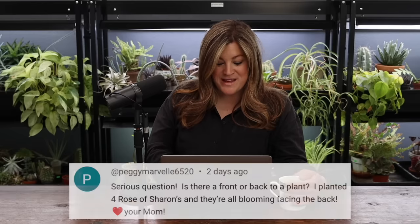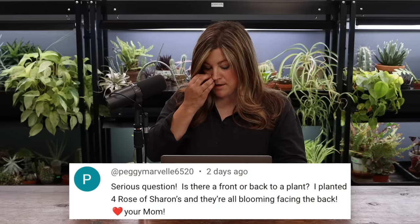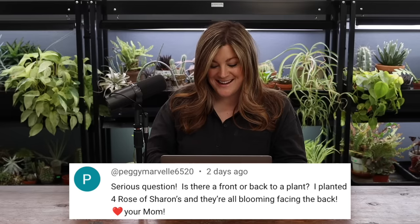Next question is from Peggy: is there a front or a back to a plant? I planted four rows of Rose of Sharon's and they're all blooming facing the back. There is shape-wise usually a back of a plant. If you're positioning something in a flower bed, you want to find the best side and face that in your direction. But if all the blooms are facing the back, it could just be because that's where most of the sun is.